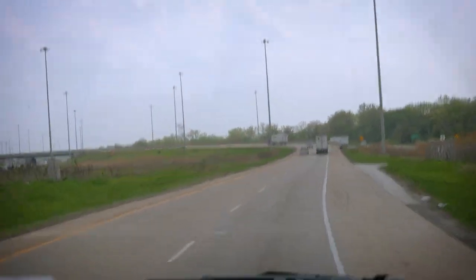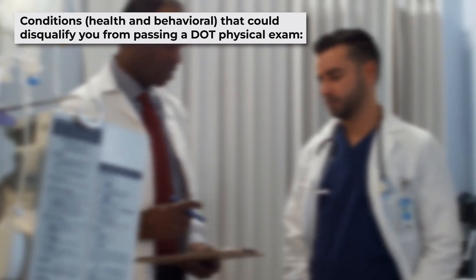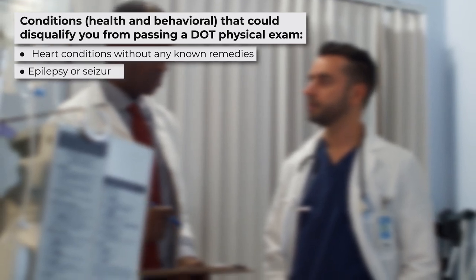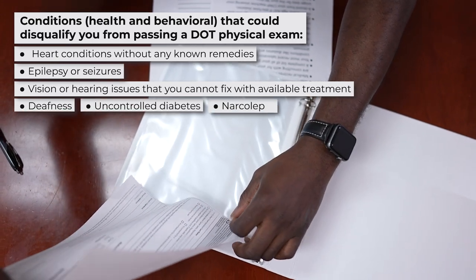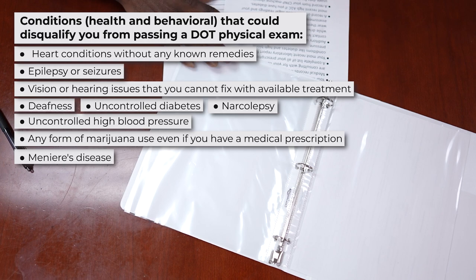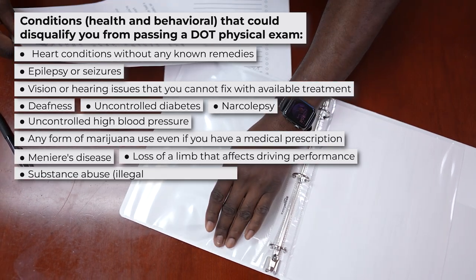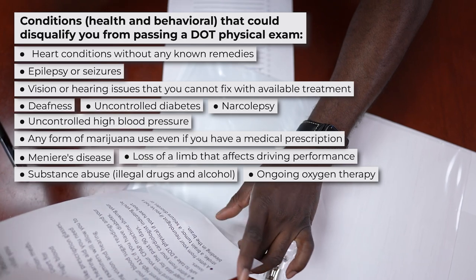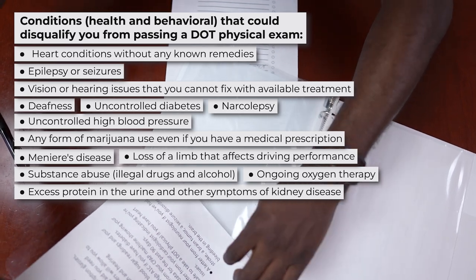What can disqualify you from a DOT physical? Conditions like sleep apnea might automatically disqualify you, but there are other health and behavioral conditions that could disqualify you as well: heart conditions without any known remedies, epilepsy or seizures, vision or hearing issues that cannot be fixed with available treatment, deafness, uncontrolled diabetes, narcolepsy, uncontrolled high blood pressure, any form of marijuana use even if you have a medical prescription, Meniere's disease — a condition causing inner ear disorders resulting in dizzy spells and hearing loss — loss of a limb that affects driving performance, substance abuse including illegal drugs and alcohol, ongoing oxygen therapy, excess protein in the urine, and other symptoms of kidney disease. Even though these are the most common causes of disqualification, you should check the DOT and FMCSA websites for up-to-date information.